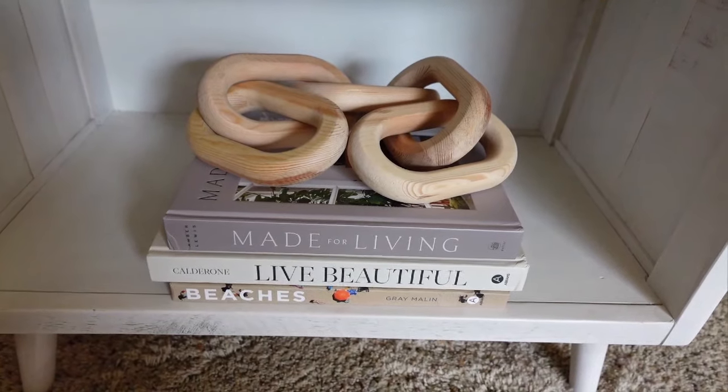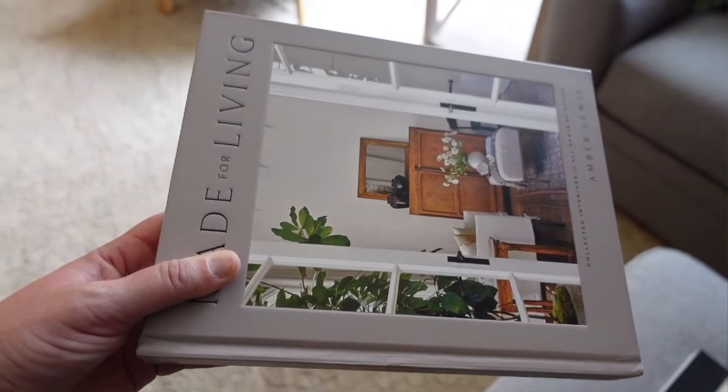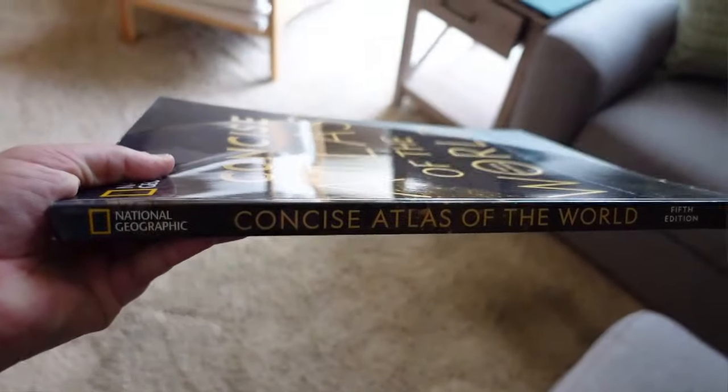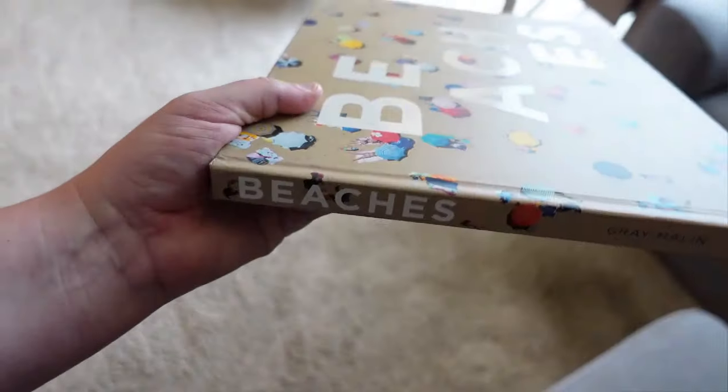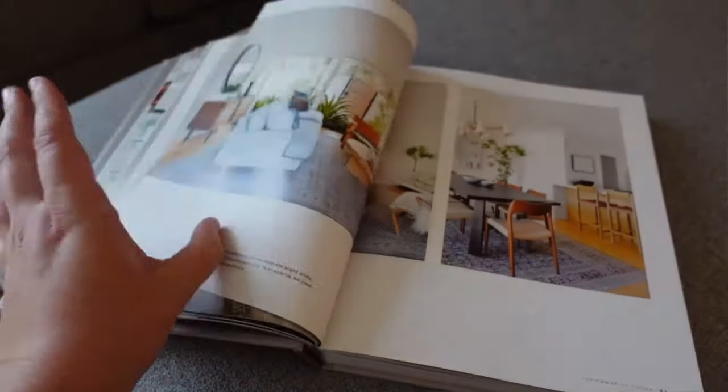Coffee table books are one of my favorite ways to add decor. A few different ones I have: 'Made for Living' is a really nice one, and 'Live Beautiful' — I feel like it has really positive messages and I love the neutral colors. 'Concise Atlas of the World' looks really nice too; an atlas always looks good as decor, and if you're into traveling it shows things you're into. The beach one looks really nice as well. These do have really nice pictures if anyone picks them up to look at them.